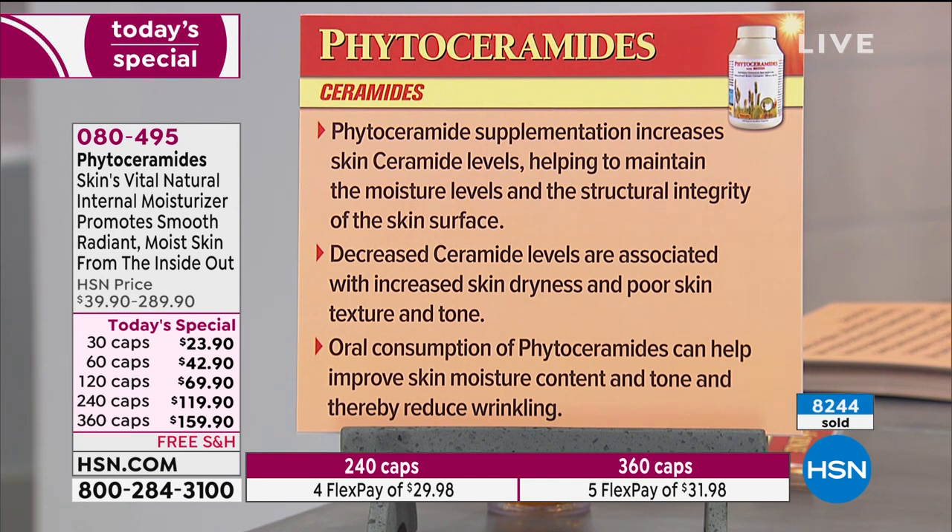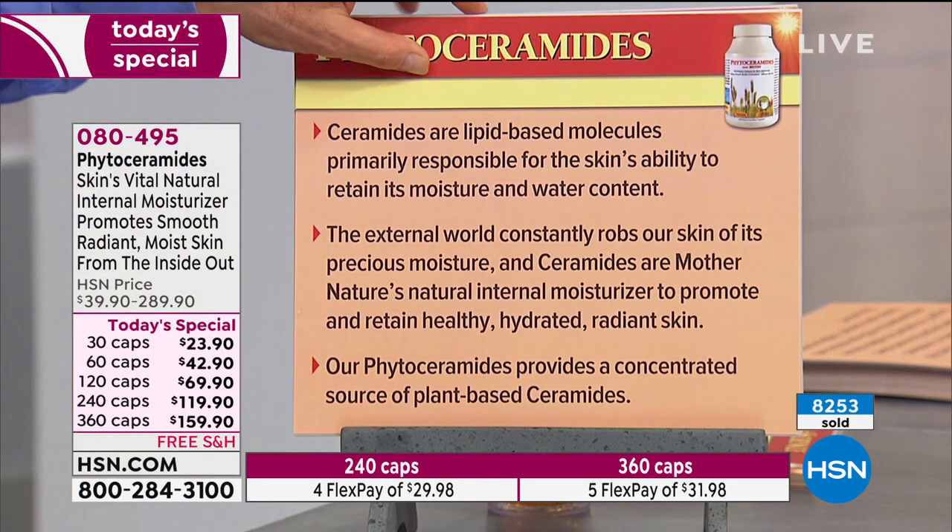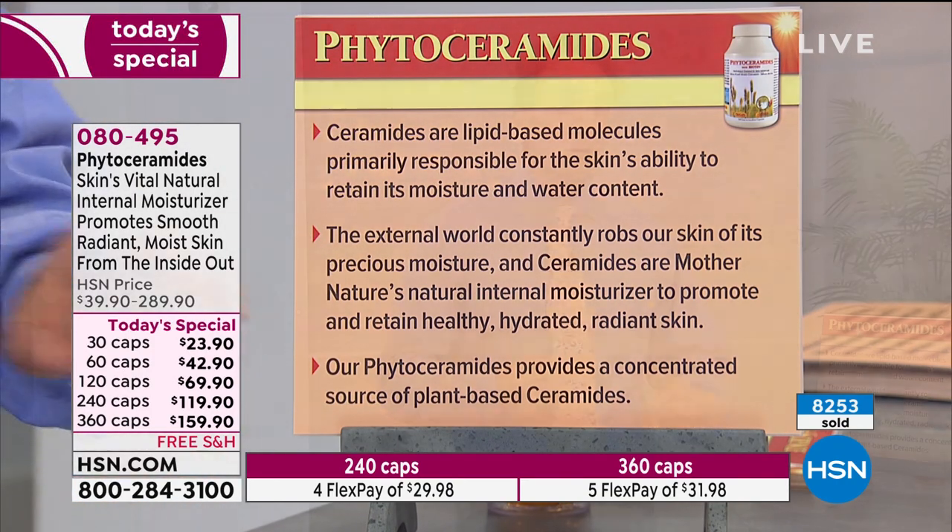Phytoceramide supplementation increases skin ceramide levels, helping to maintain moisture levels and the structural integrity of the skin surface — skin with better structural integrity doesn't wrinkle as easily. Decreased ceramide levels are associated with increased skin dryness and poor skin texture and tone. Oral consumption of phytoceramides can help improve skin moisture content and tone and thereby reduce wrinkling. The two recent studies I read both discussed smoother skin, reduced roughness, improved appearance of moisture and plumpness, and a reduced appearance of wrinkling — all things we want for our skin as we get older.